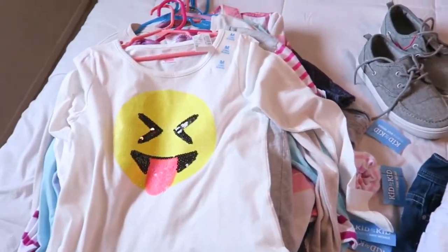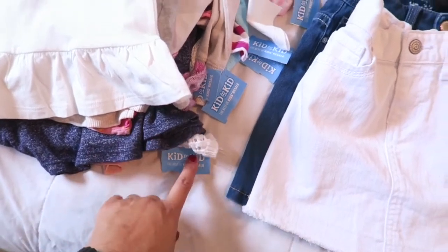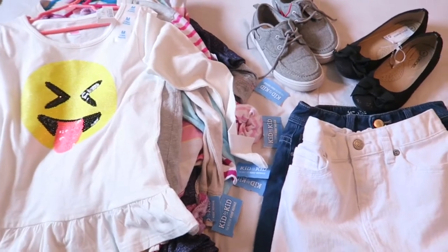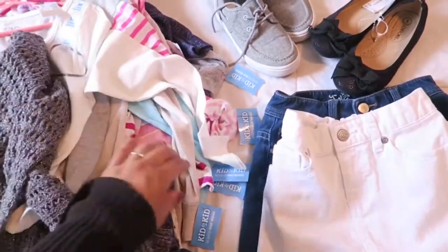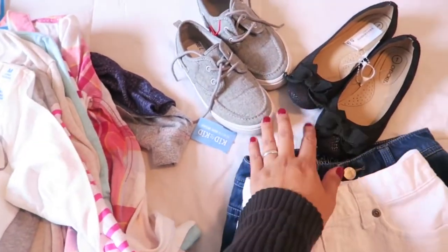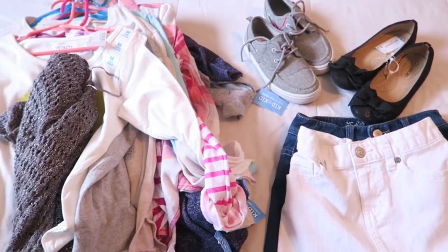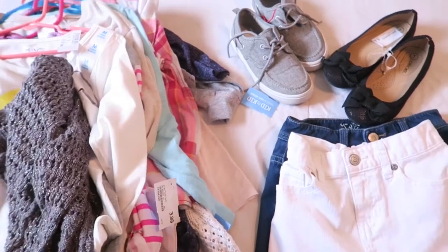Here are the items that I got from this place called Kid2Kid. I don't know if it's a nationwide chain store, but they sell new and used children's clothing only — shoes, everything regarding kiddos, they have it in that store. So this is everything I got: a whole bunch of sweaters, a couple of skirts, and even a couple of pairs of shoes, and the whole total came out to be $108, which is pretty good. This will get her through the fall and winter because I bought a lot of long-sleeved items.